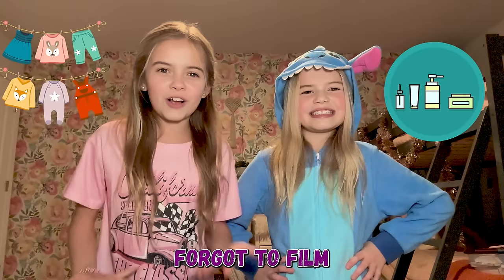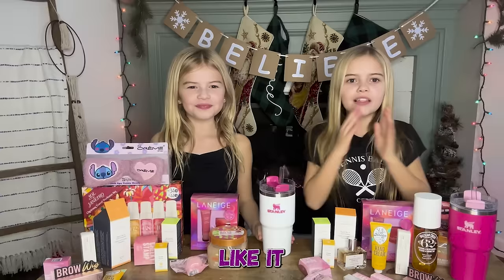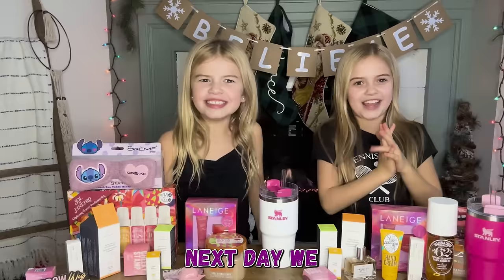We each got one of the mini Stanleys, because guys, hydration is very important — it also keeps your face glowy if you drink water.